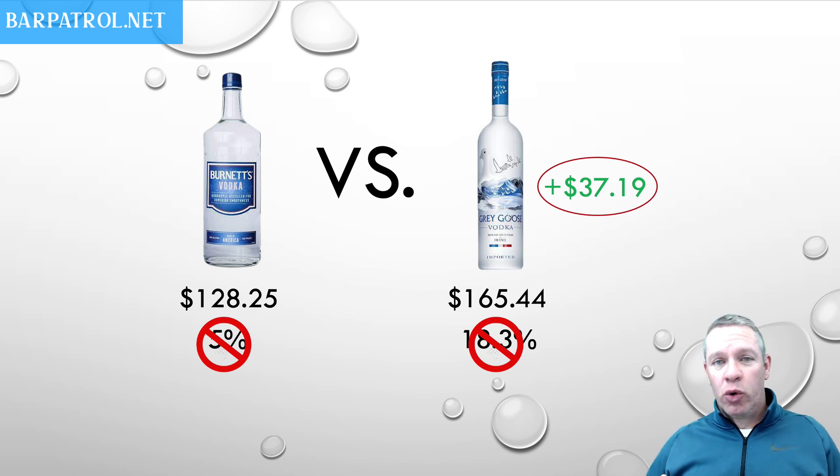If you are a bar manager getting ridden by the owner to lower pour cost percentage, if you were savvy, you'd push the well. You'd tell bartenders: sell well liquor, it's going to lower the pour cost percentage. Of course, you'd be a crap manager because you'd be costing the company money just to lower the pour cost percentage. Does that make sense?